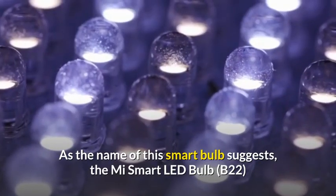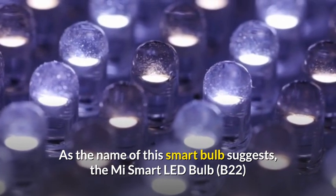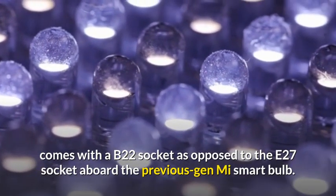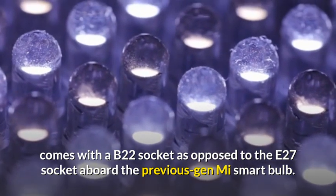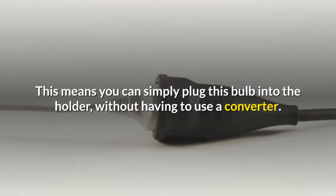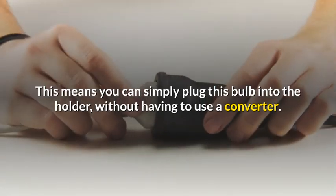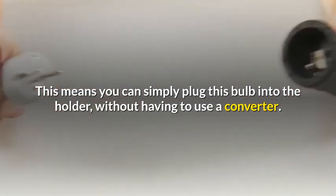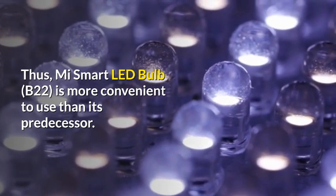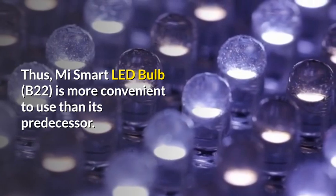As the name of this smart bulb suggests, the Mi Smart LED Bulb, B22, comes with a B22 socket as opposed to the E27 socket aboard the previous gen Mi Smart Bulb. This means you can simply plug this bulb into the holder without having to use a converter. Thus, Mi Smart LED Bulb B22 is more convenient to use than its predecessor.